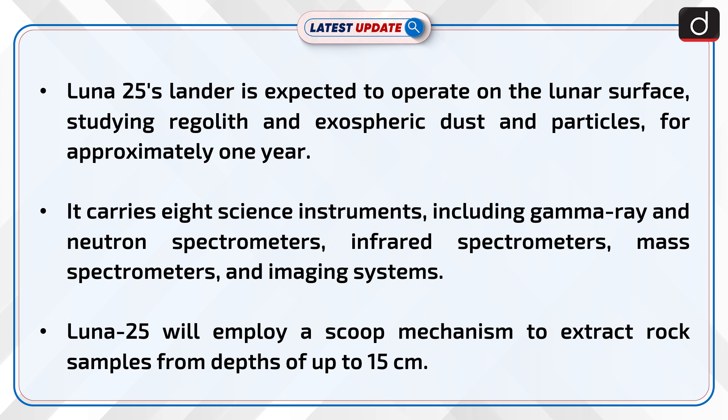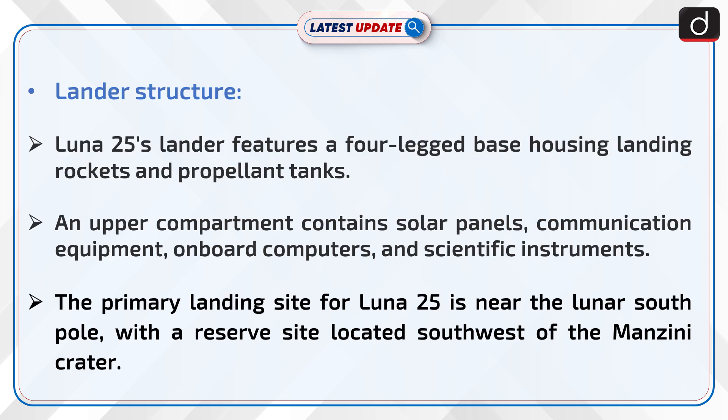Lunar-25 will employ a scoop mechanism to extract rock samples from depths of up to 15 cm. Turning to the lander's structure, Lunar-25's lander features a four-legged base housing landing rockets and propellant tanks. An upper compartment contains solar panels,